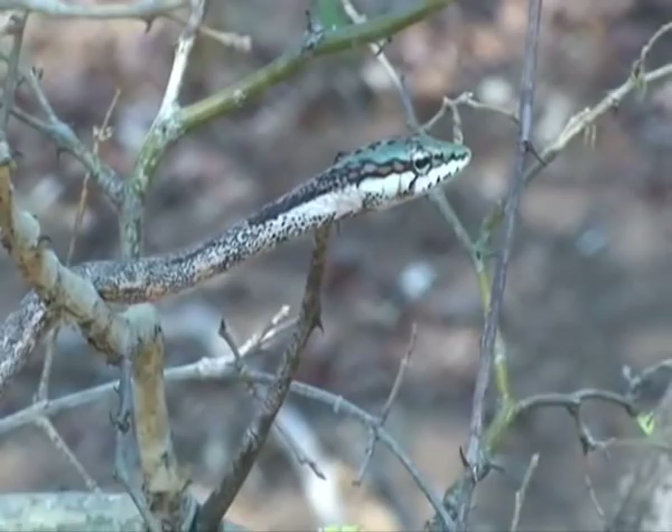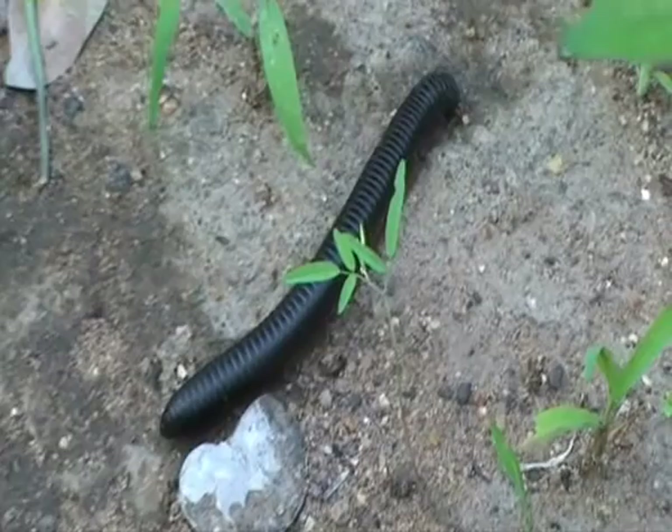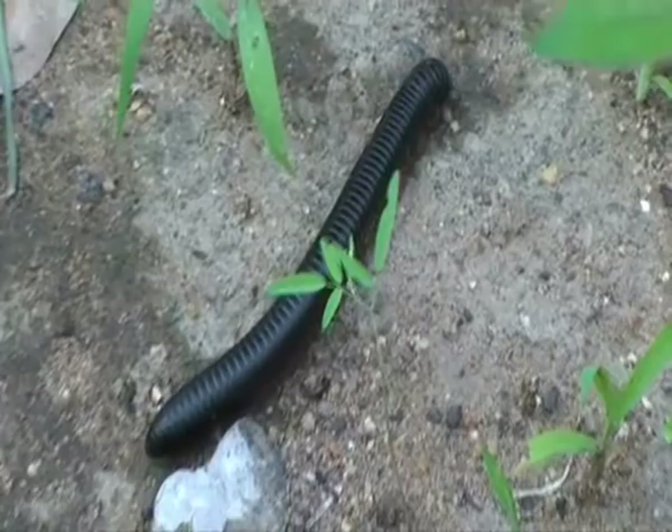This is a millipede, or chongalolo, as it's known here in Zimbabwe. They can grow quite long. They're totally harmless — eaten by tortoises and civet cats. They're high in calcium.